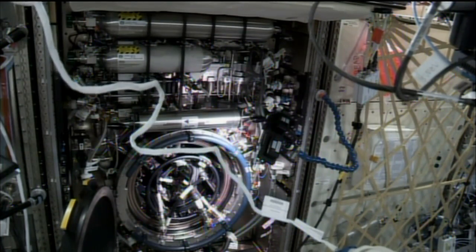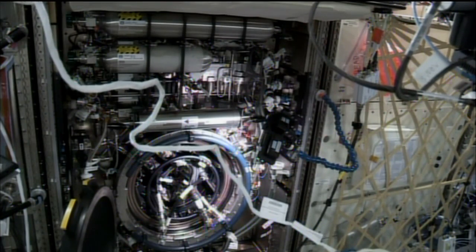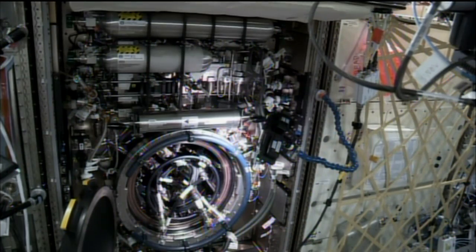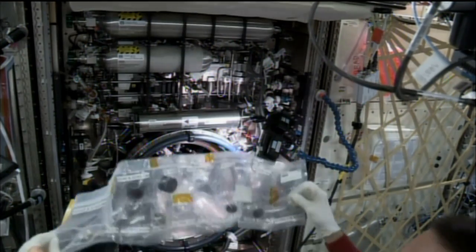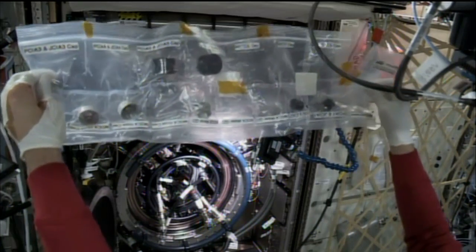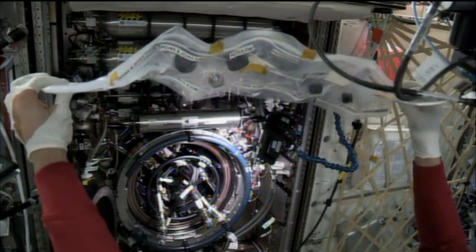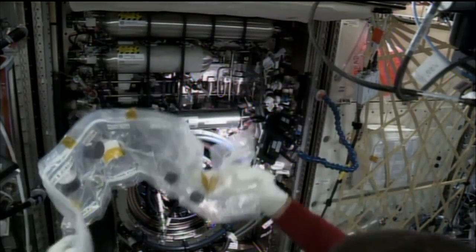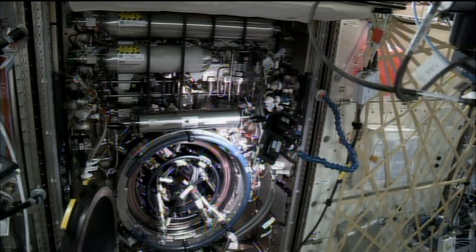Yeah, it does and it also sets the environment for which the principal investigator wants to see during a series of data points. So Chris will be going into the chamber today to pull out basically the experiment, and he'll be replacing the fuel reservoir in there so that they can continue to do their experimentation this week. We're actually seeing some video of him doing that work from earlier this morning now. This is a recorded video that shows him looking inside the Combustion Integrated Rack and getting ready to do some of those change outs.